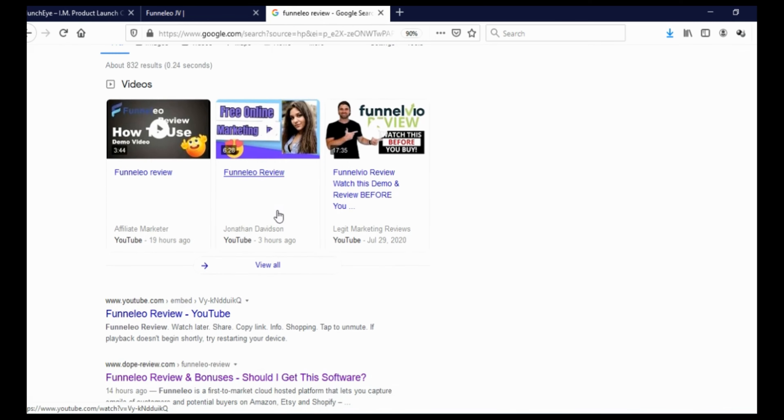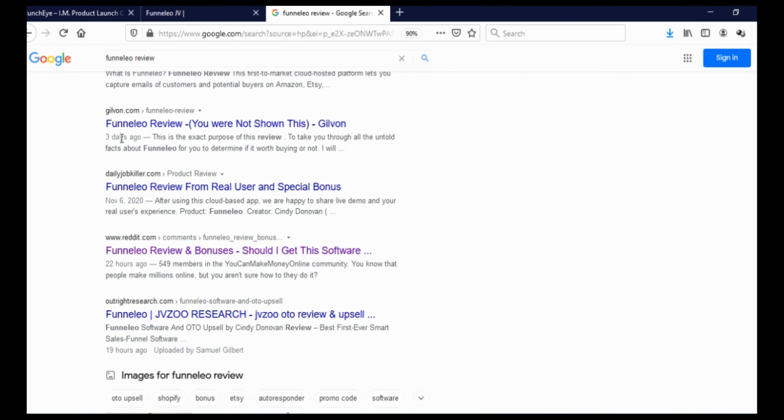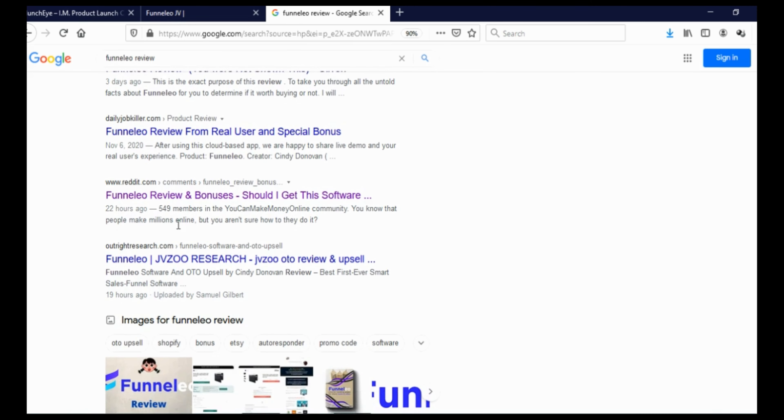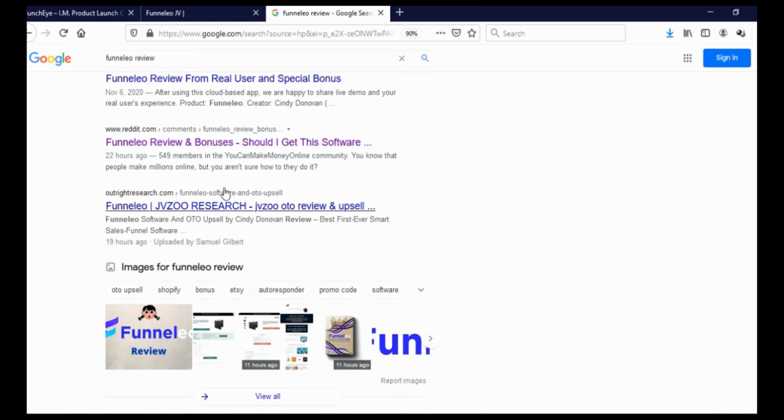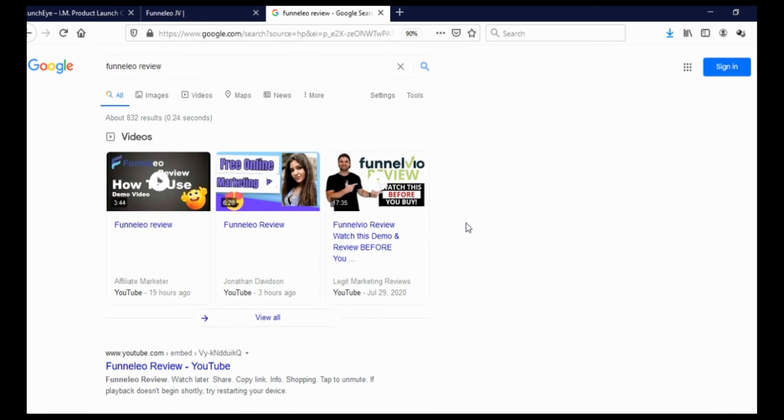Let's go on Google and type 'Funneleo review' and click search. Here you can see reviews of this product — 14 hours ago, 3 days ago, November 6th, 22 hours ago, 19 hours ago. Somebody even reviewed this on Reddit. So people are reviewing this product even though it's not launched yet because there isn't that much competition yet.